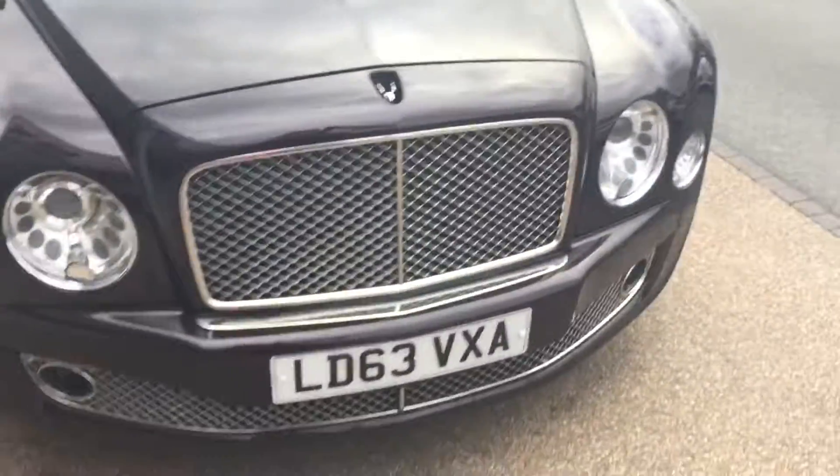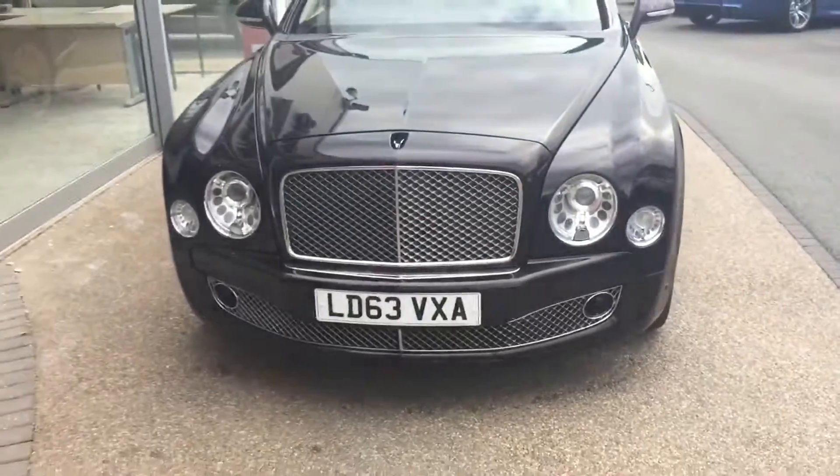Hi, thank you for your inquiry. I'm showing you the Bentley Mulsanne. I'm just going to give you a quick tour around the car and we'll take a look inside the interior.